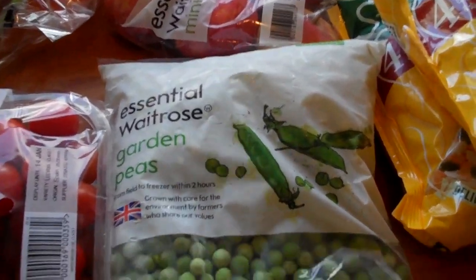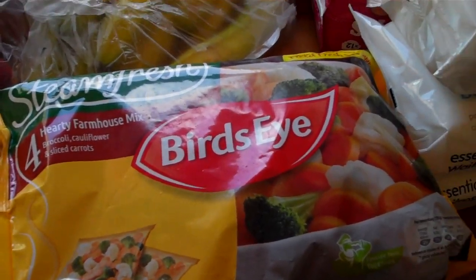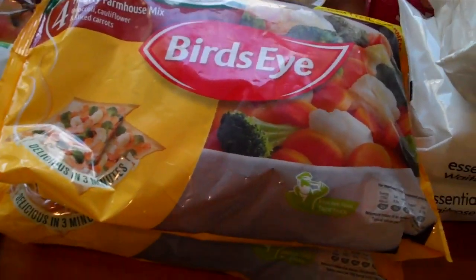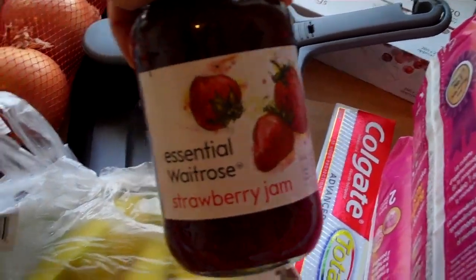I just got the Essential Waitrose Garden Peas, frozen ones. And then I got two lots of the Birdseye Steam Fresh Hearty Farmhouse Mix — there's broccoli, cauliflower, and carrots in there. They are really handy for the freezer. I got some strawberry jam because we'd run out.